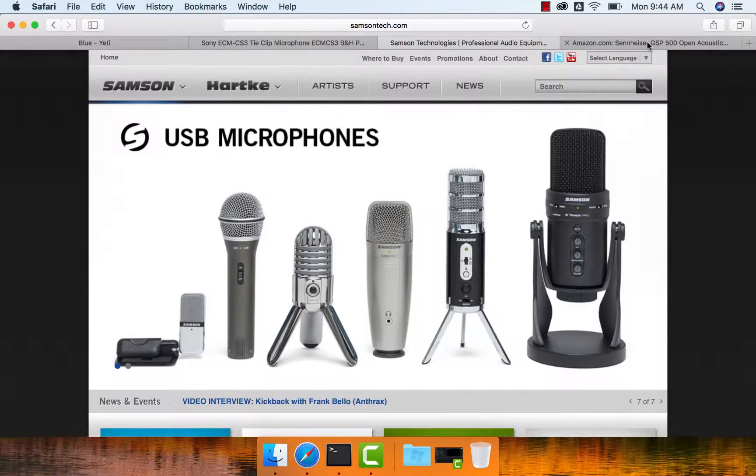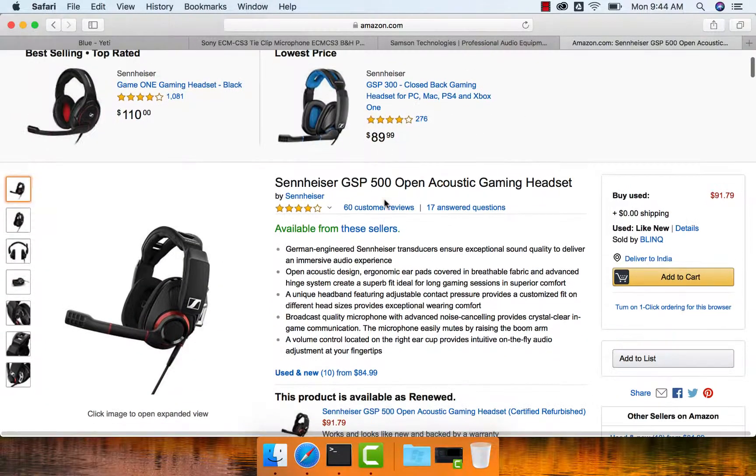Finally, after struggling for almost 6 months, I finalized on the Sennheiser GSP500 Open Acoustic Gaming Headset. I started recording content using this device for the past few months and I feel it is better compared to others. When I compare with others, this is a lot more effective in noise cancellation. There is also a mic on this device which is very powerful and as it is close to my mouth, it captures sound very well while ignoring the noise.